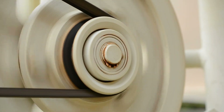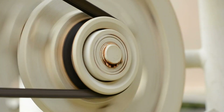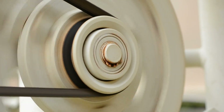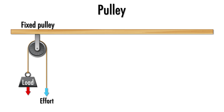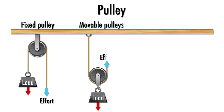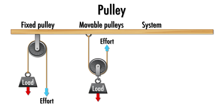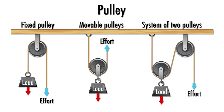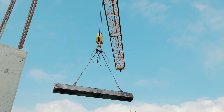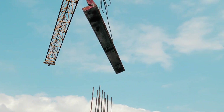3. Pulleys. A pulley is a wheel with a rope wrapped around it. It helps lift heavy objects by changing the direction of the force. There are three types of pulleys: fixed pulleys, like flagpoles — pulling the rope downward raises the flag upward; moveable pulleys, found in cranes at construction sites, which help lift heavy materials to tall heights; and compound pulleys, a combination of fixed and movable pulleys, like those in elevators. Next time you see a crane lifting heavy objects or a flag being raised, remember the magic of pulleys at work.